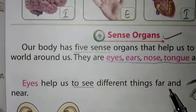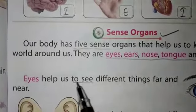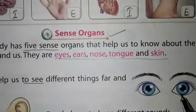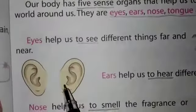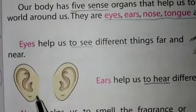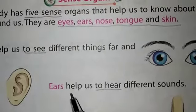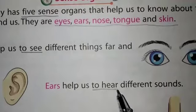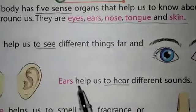Eyes help us to see different things far and near. This is the picture of your eyes — we have two eyes. The next one is ears — we have two ears. Ears help us to hear different types of sounds.